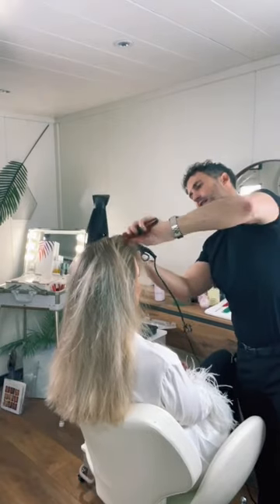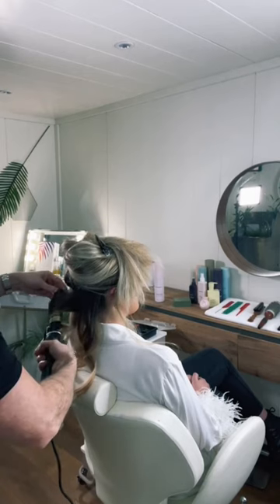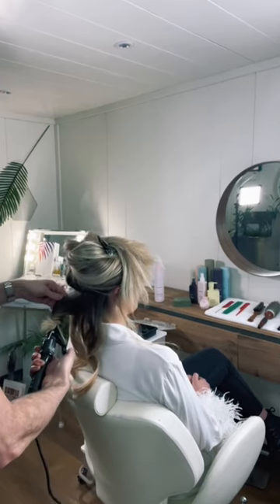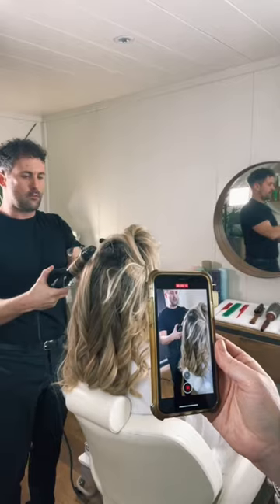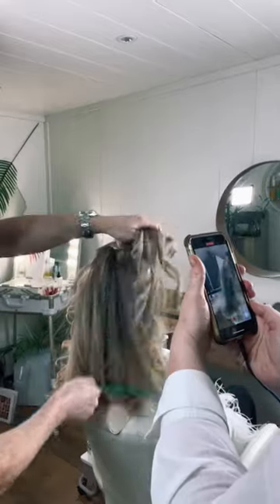Working on my lovely model Olivia's hair, moving on to some tonguing and setting, just working through her hair. Now brushing through — you can see I've got some really lovely movement in there, lovely hold. Just finishing it off.